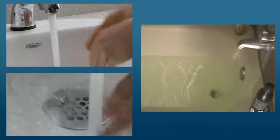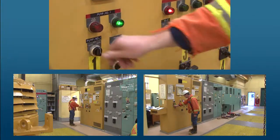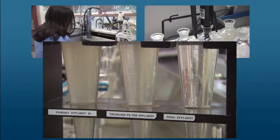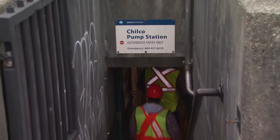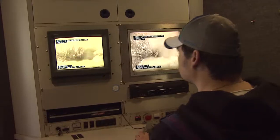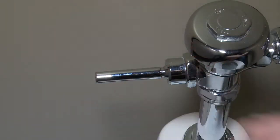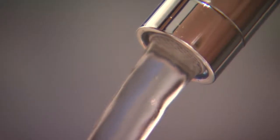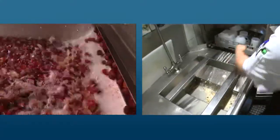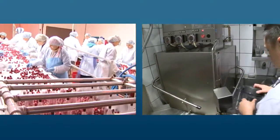Every day in Metro Vancouver, we produce one billion liters of wastewater. Efficient and effective management of these liquid wastes is essential to protect our environment and the livability of our region. Metro Vancouver operates and maintains the network of trunk sewers, pumping stations, and wastewater treatment plants that connect with municipal sewer systems. On average, each person sends approximately 500 liters of wastewater to our regional treatment plants every day. Wastewater from industrial, commercial, and institutional operations places unique demands on the sewage system because they contain different contaminants.